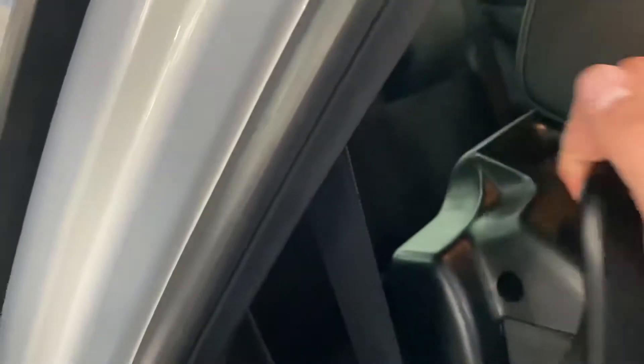Obviously these seats fold forwards like so — lift up to gain access into the rear seats.